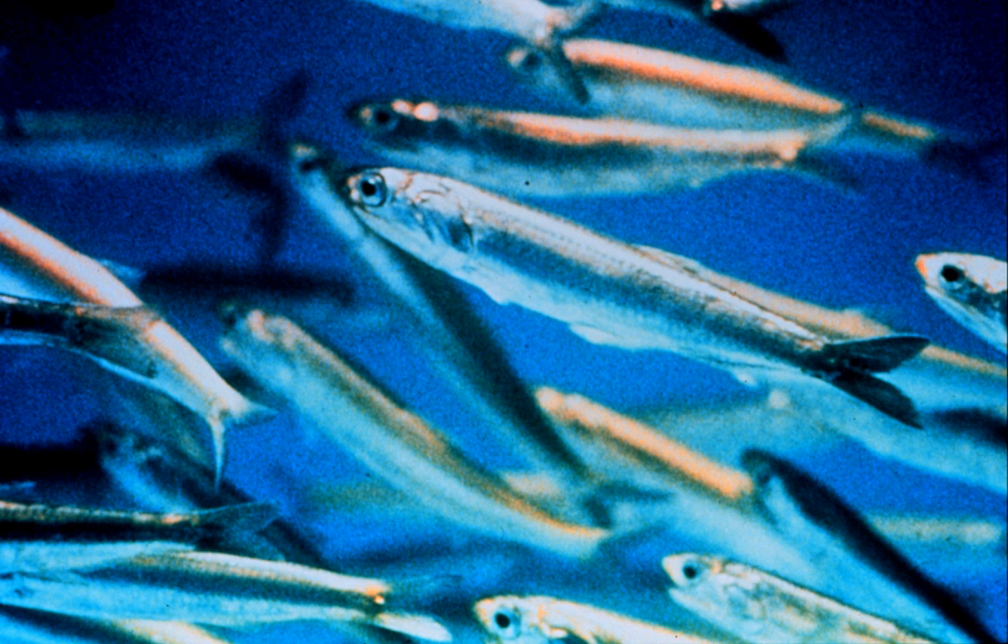Anchovies are found in scattered areas throughout the world's oceans, but are concentrated in temperate waters, and are rare or absent in very cold or very warm seas. They are generally very accepting of a wide range of temperatures and salinity. Large schools can be found in shallow, brackish areas with muddy bottoms, as in estuaries and bays.